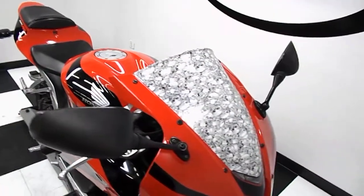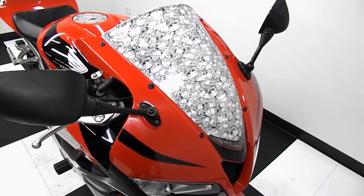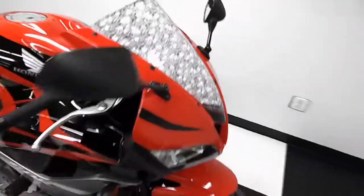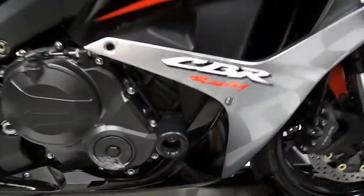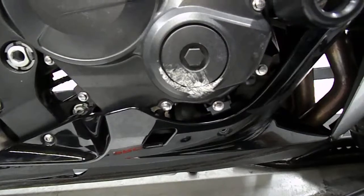This bike is in overall good condition. It does have a few scratches on it. As you can see, it's got a custom windscreen and frame sliders on it. We've got a little damage here to the engine cover and this fairing.